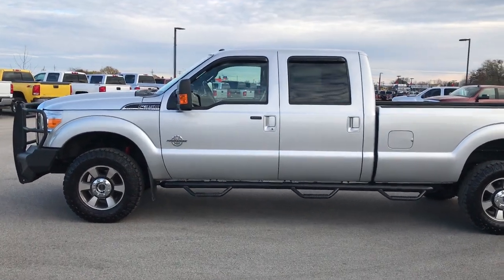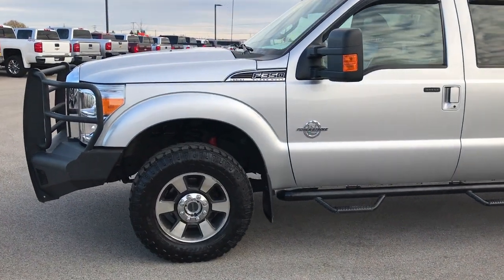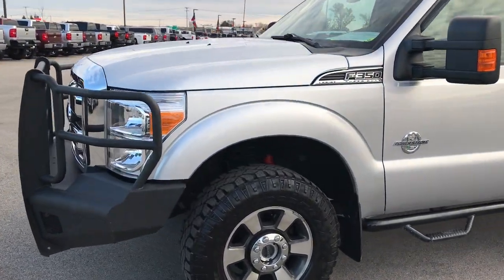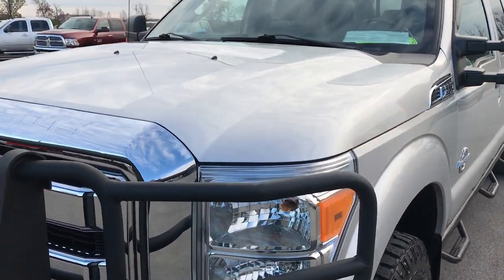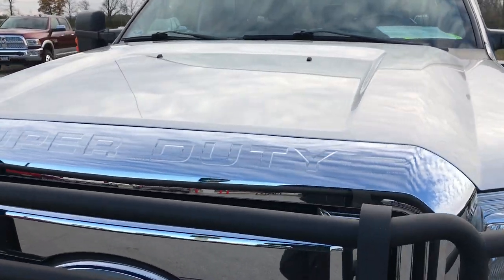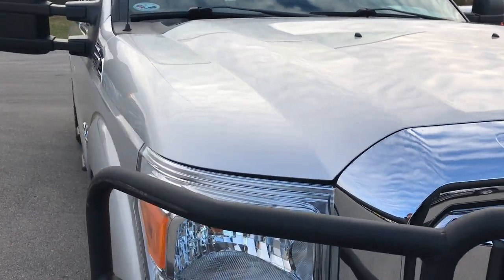This is stock number 9270X. We are here at Summit Automotive in Fond du Lac, Wisconsin, your new and used heavy duty truck headquarters. We are checking out this super clean 2011 Ford F-350 crew cab long box, single rear wheel.